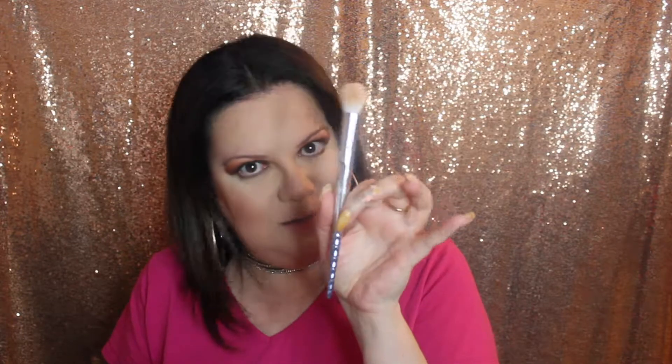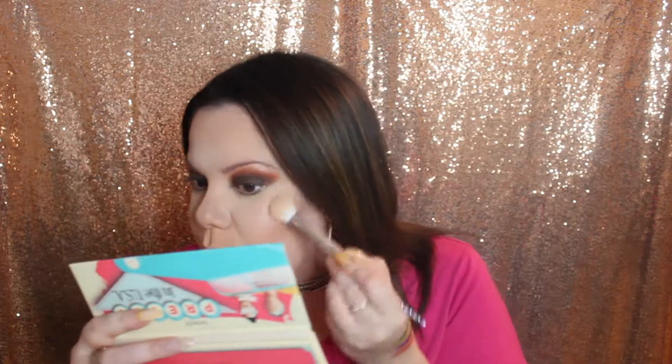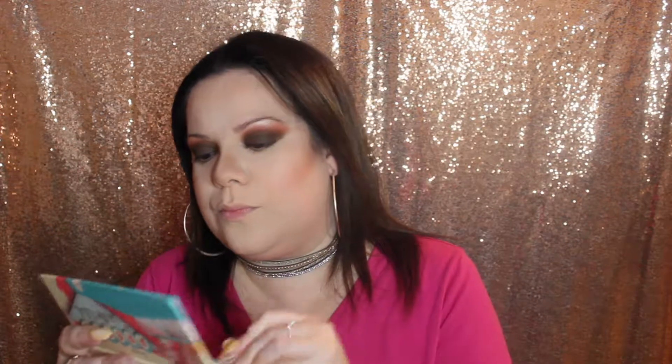Now I'm going to apply some highlighter using this Wet and Wild highlighting brush that I just got a couple months ago. Look at that — I am liking that a lot!